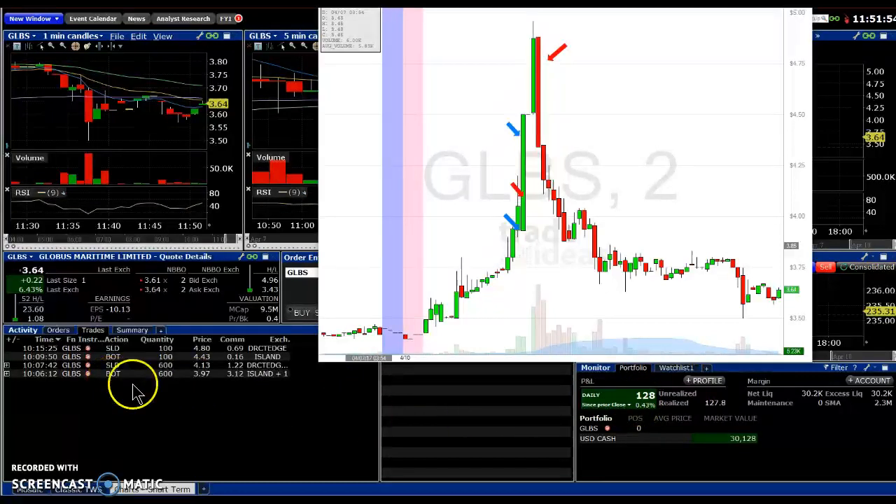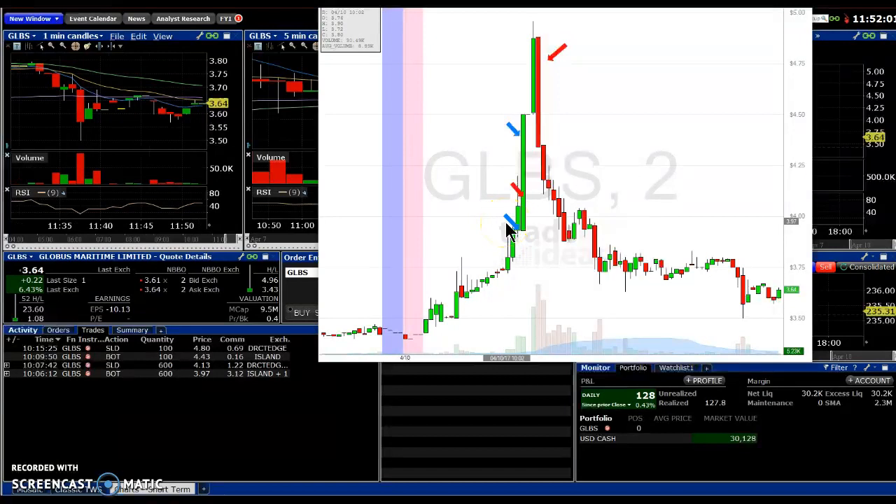I took two trades. GLBS at $3.97, 600 shares there. I bought — blue is buy, red is sell. I then sold them at $4.13, that was 600 shares.